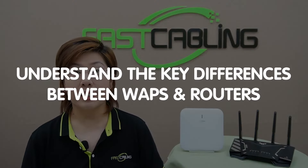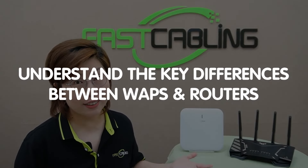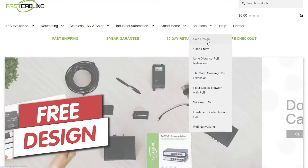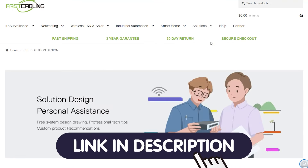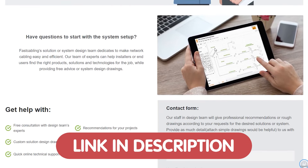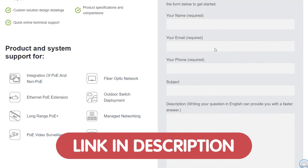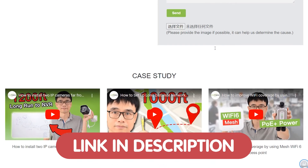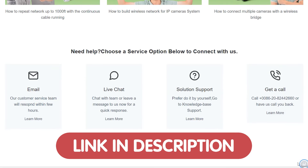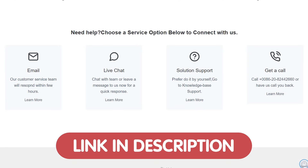Let's clear up the mystery and help you understand the key differences between these two essential networking devices. And if you're struggling with a tech problem or need help designing your perfect home or office network, we're here to help. We're giving out free tech design consultations, so feel free to send us your questions through the link down in the description box below.